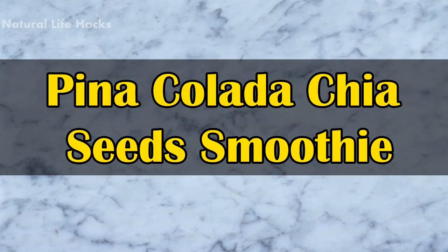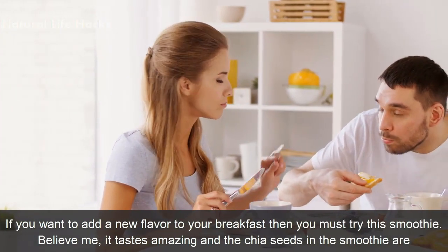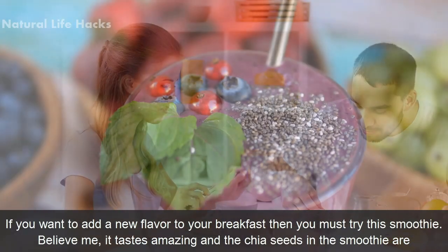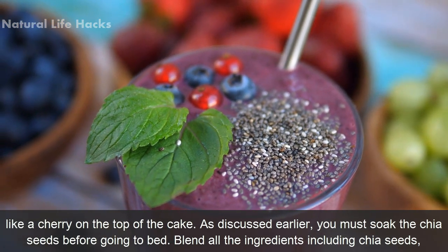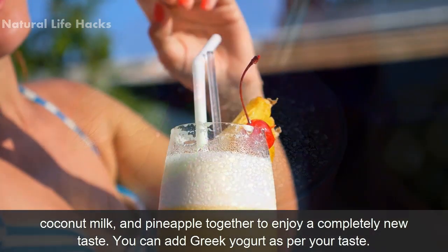Pina Colada Chia Seed Smoothie: If you want to add a new flavor to your breakfast, then you must try this smoothie. Believe me, it tastes amazing and the chia seeds in the smoothie are like a cherry on top of a cake. You must soak the chia seeds before going to bed, then blend all the ingredients including chia seeds, coconut milk, and pineapple together to enjoy a completely new taste.